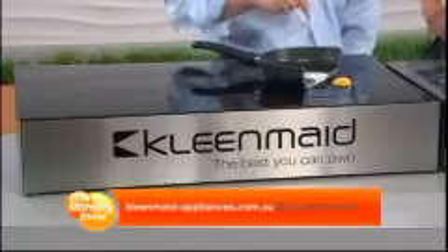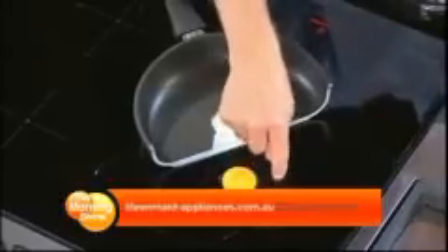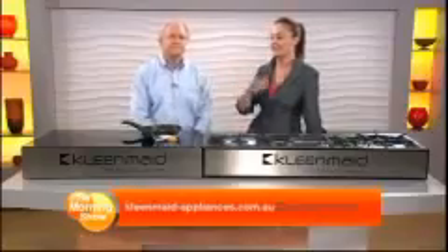But this is ideal for my demonstration. You can see here that the pan is hot, so the egg is cooking. And the egg that's on the cooking surface is not cooking because the cooking surface is not hot at all. Absolutely brilliant — very safe for little hands.